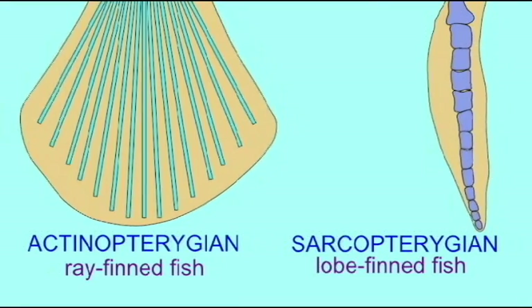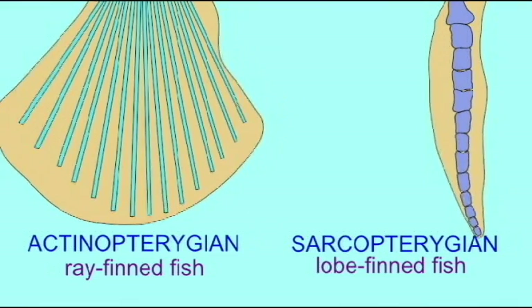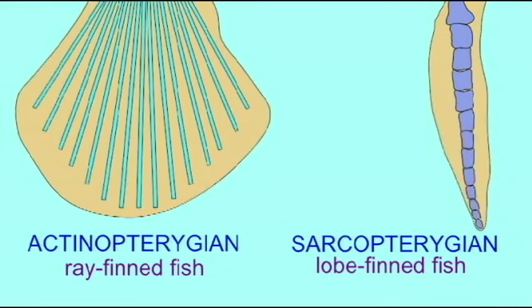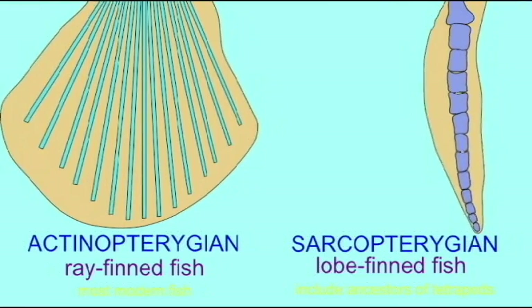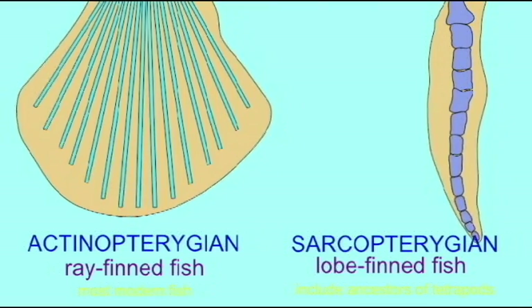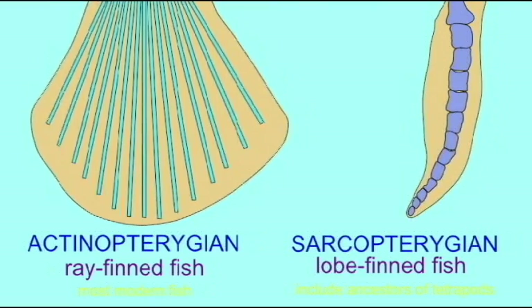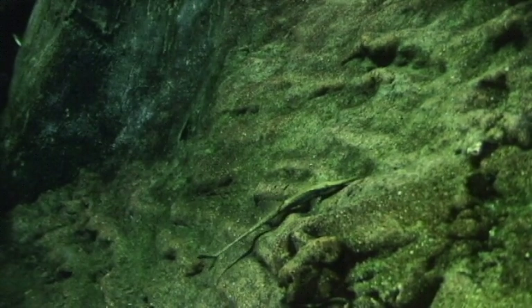There are two types of fins in the bony fish. The actinopterygians, or ray-finned fish, possess cartilaginous rays in their fins, while the sarcopterygian fish, or lobe-finned fish, possess a series of bones within their fins, and thus joints and muscles within the fins allow for the movement of the fins.